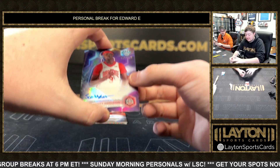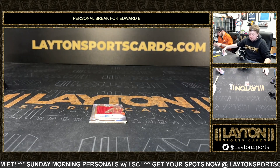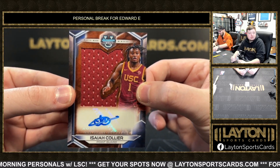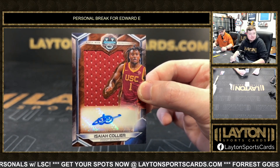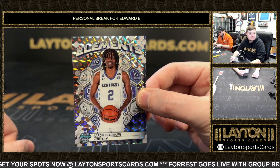Got a Scotty Middleton 125 on the refractor auto for Ohio State — there we go, Scotty Middleton. Another nice hit here — got a Jersey Auto of Isaiah Collier, non-numbered, player-worn. There you go Ed, pretty solid box. Isaiah Collier Jersey Auto and then the Aaron Bradshaw Elements of the Game geometric.